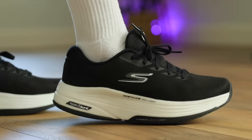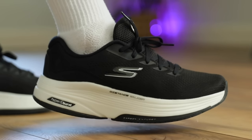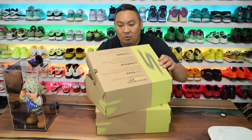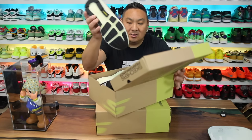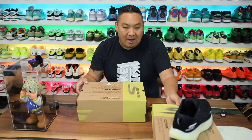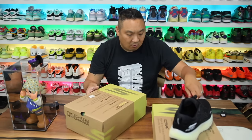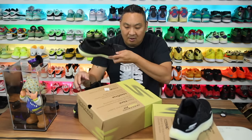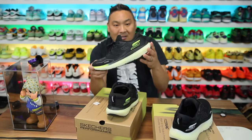I recently tried out a pair of Skechers walking sneakers and they're actually pretty good. Comfort was decent, but they were a little bit heavier. I noticed they had two other pairs on the market that are more in line with what I like: soft, squishy, nice crazy cushioning on the midsole. So I wanted to give the max cushion version a try — this is the Go Run Max Road 6 — but I also want to compare it to the Go Run Ride 11.